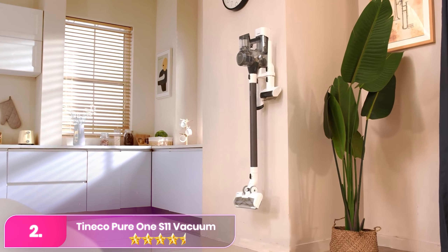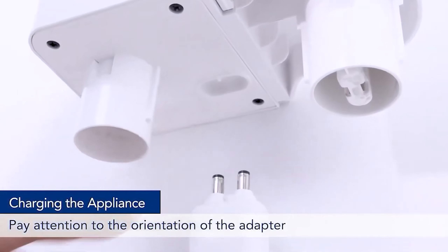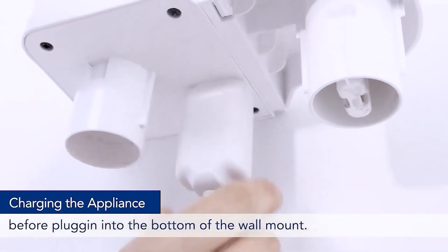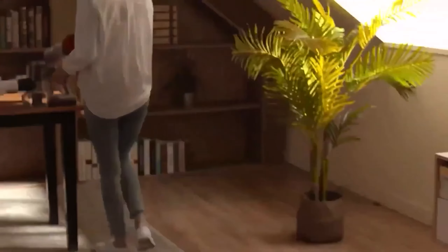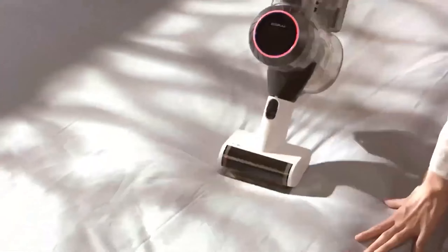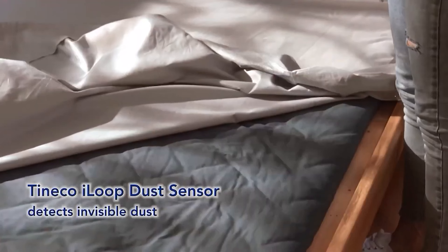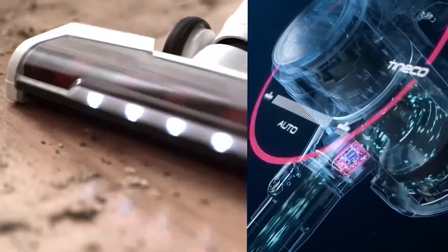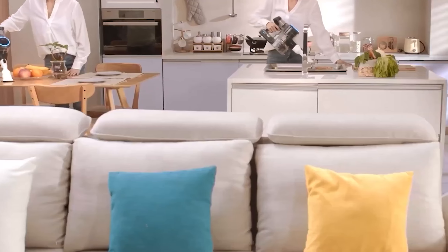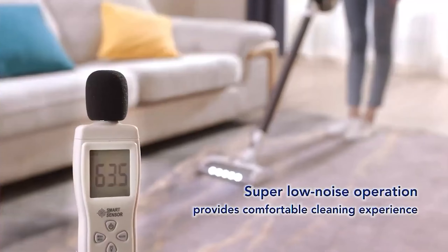Number 2, the Tineco Pure 1 S11 Vacuum. Tineco might be trending on TikTok, but the brand has actually been around since 1998. Since then, it has added so many nice touches to traditionally designed vacuum cleaners to suit modern-day needs. We were impressed with how easy this cordless vacuum cleaner was to set up, how smoothly it maneuvered between various surfaces, and its easy-to-read LED screen and color system that identifies hidden debris. There was no lapse in suction power while using the vacuum on multiple surfaces, and it operated quietly.